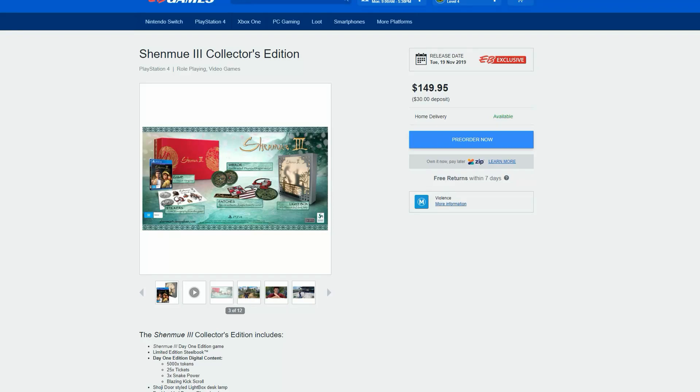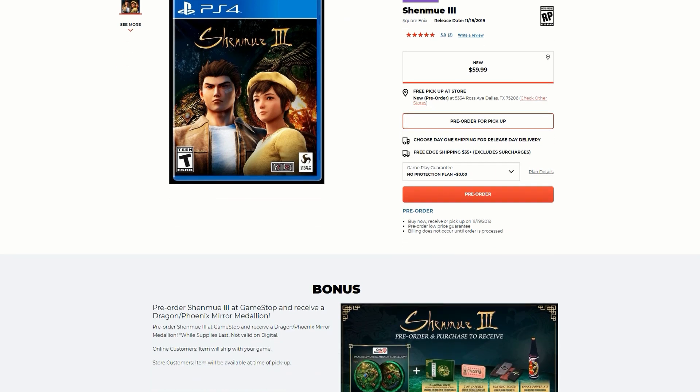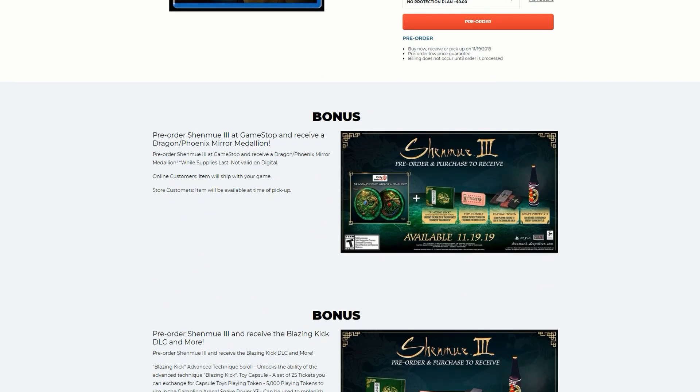Now let's look at what you get in the US with the standard copy. Same release date — 19th of November — for $60 in the US. You do get a really awesome pre-order bonus: if you pre-order the game you'll receive a Dragon slash Phoenix mirror medallion, while supplies last. Not valid on digital. Online customers' item will ship with the game; store customers' item will be available at time of pickup. You're getting the toy capsule, playing tokens, snake power times three, the blazing kick, and the Phoenix mirror medallion.